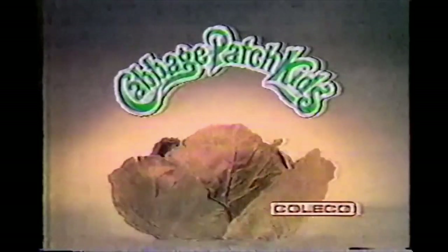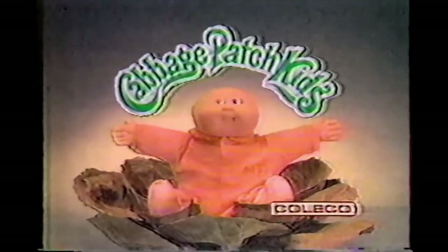They're one of a kind, the Cabbage Patch Kids. You can give them all your love. Cabbage Patch Kids.